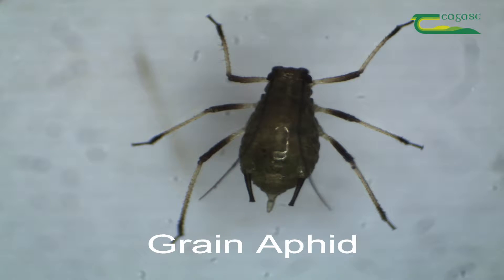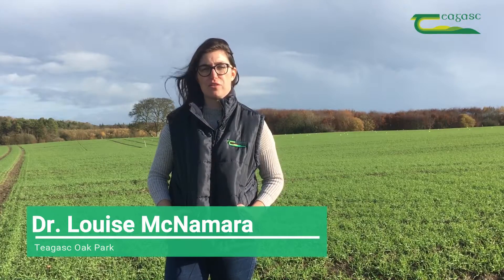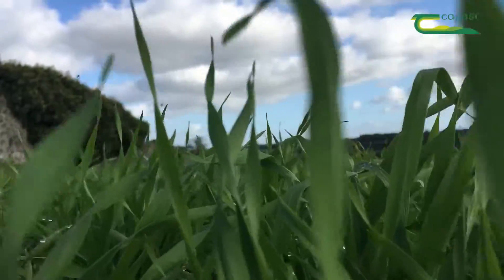Aphids are the most serious pests of cereal crops in Ireland. They damage the crops in two ways: through feeding on the grain and through vectoring virus. The virus they vector in cereals is called barley yellow dwarf virus. There is no treatment or control for the virus, so we must control the vector, which is the aphids.